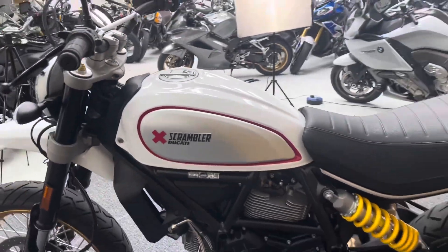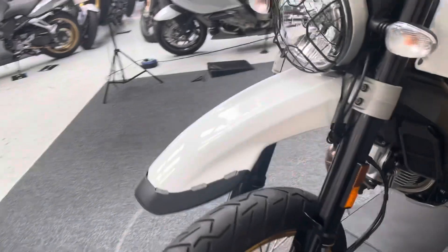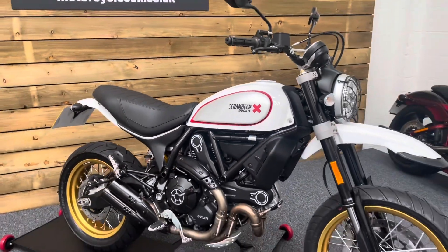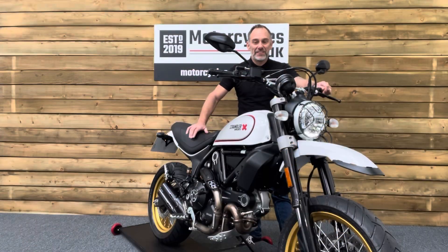It's an absolutely stunning-looking bike — it really is. It's something very, very different. So if you like your modern classic motorcycles and you like the scrambler style, look no further than this stunning Ducati Scrambler Desert Sled. Let's fire this one up and have a listen.